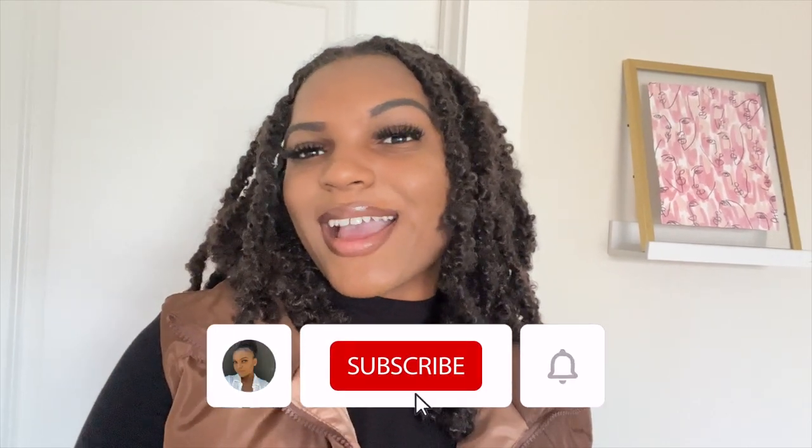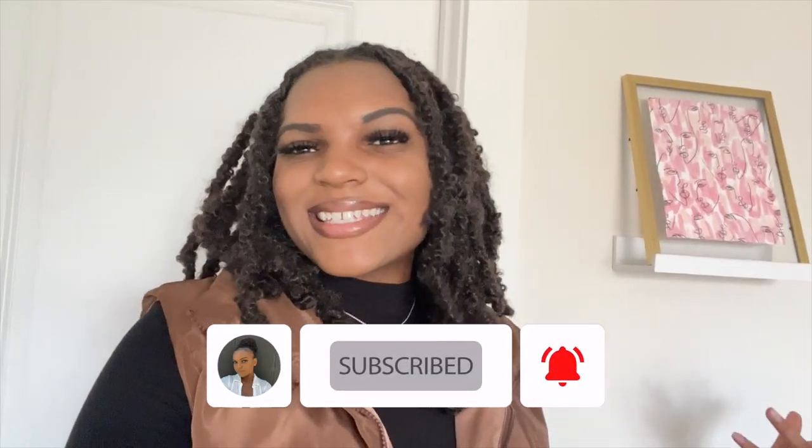So if you guys want to see all the hygiene items that I'll be picking up at TJ Maxx, make sure that you guys like, comment, and subscribe. And without further ado, let's get into the video.